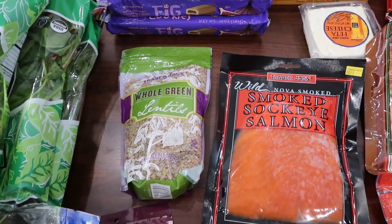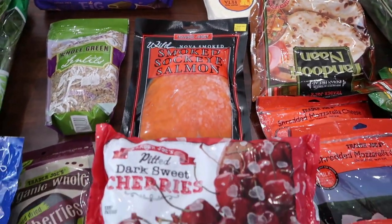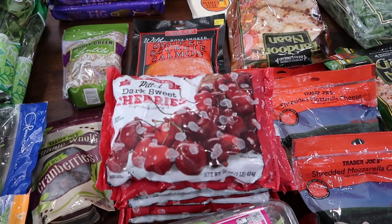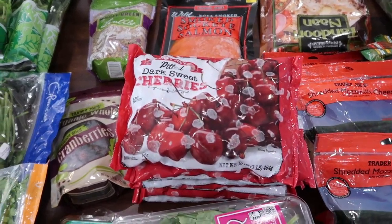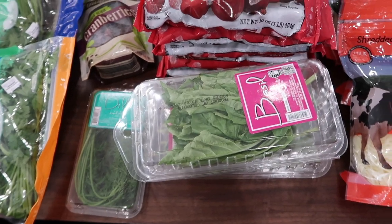Lentils for lentil soup. We have salmon to put in our bagels on Saturday. I love cherries in smoothies, so that's why we have so many cherries. We have basil because we make pesto on Wednesday morning.